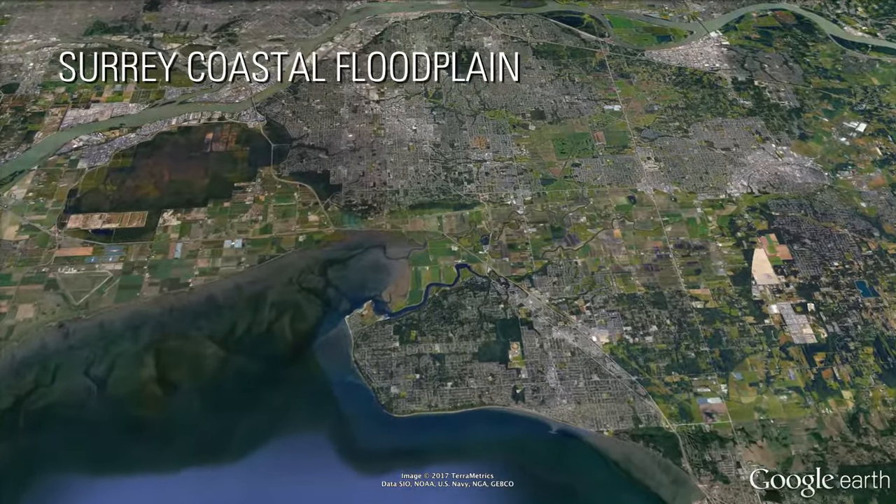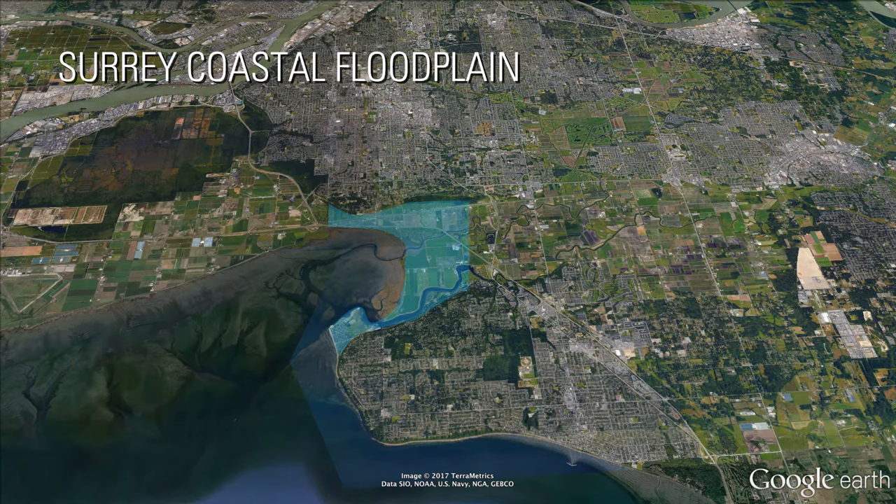Making up approximately 20% of Surrey's land base, the coastal floodplain is a large, low-lying area that stretches from Boundary Bay and Mud Bay towards Cloverdale and Newton along the Nicomekl and Serpentine Rivers.